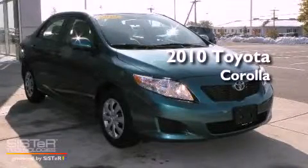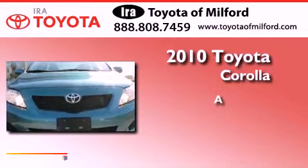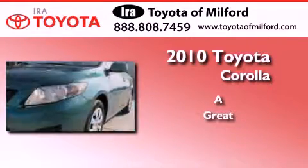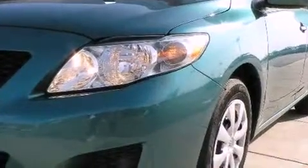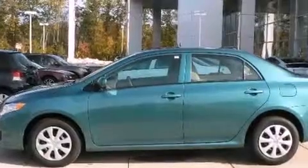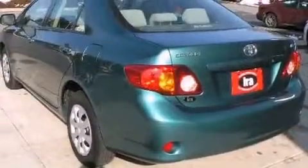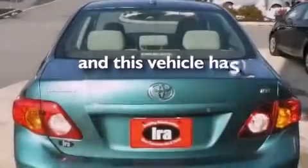This is a certified pre-owned 2010 Toyota Corolla. Its top features include a split folding rear seat, a rear window defroster, an engine immobilizer theft deterrent system, multi-reflector halogen headlights, and this vehicle has fewer than 21,000 miles on the odometer.